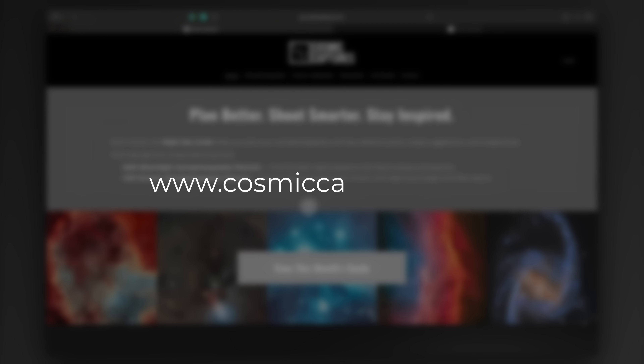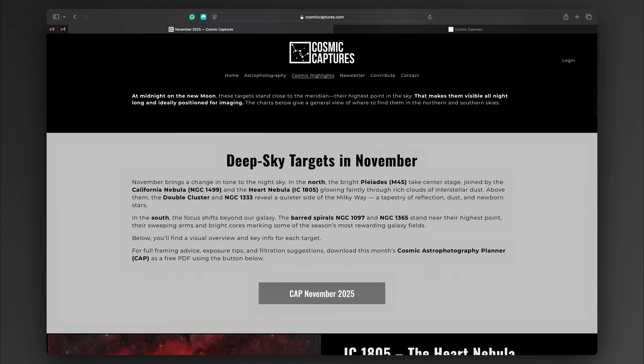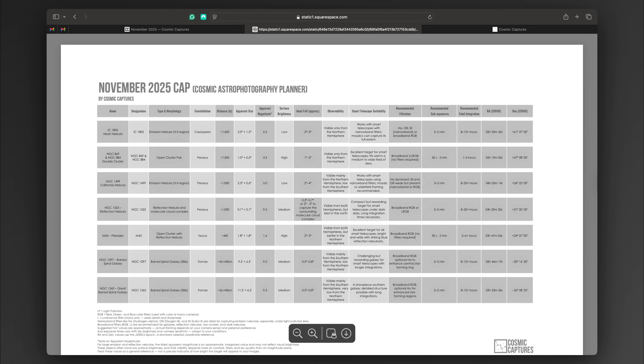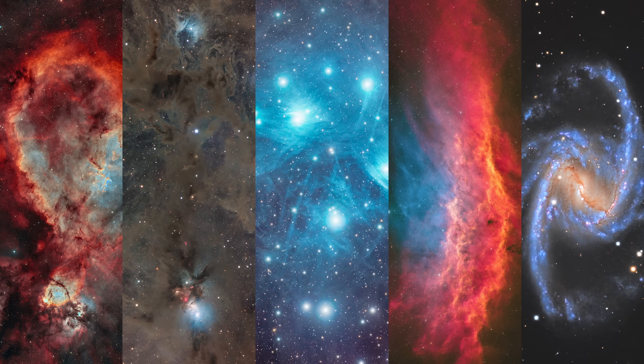On my website cosmiccaptures.com you will find all the details about these galaxies and every other November target. There you can download the Cosmic Astrophotography Planner, or CAP, including filter choices, field of view and exposure recommendations, and even smart telescope suitability. This PDF is designed to help you spend less time planning and more time under the stars. And if you're in the higher northern latitudes, don't dwell on the November blues — focus on what you can capture this month because it's one of the most exciting and rewarding seasons of the year. I wish you clear skies and I'll see you in the next video.